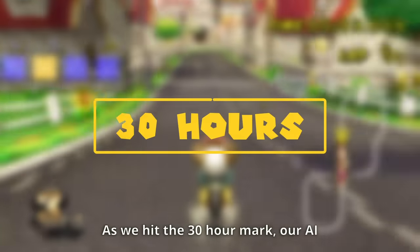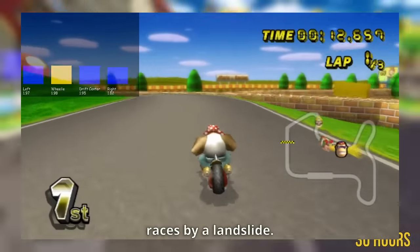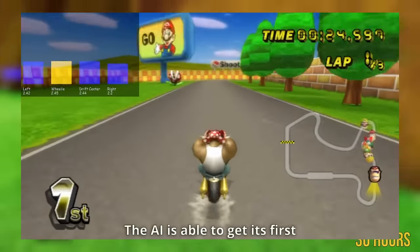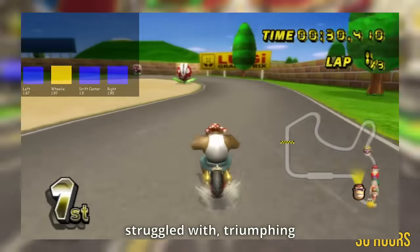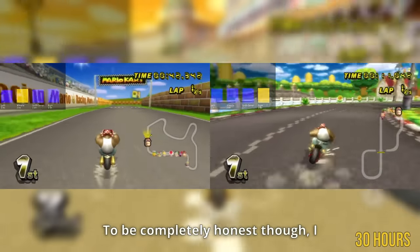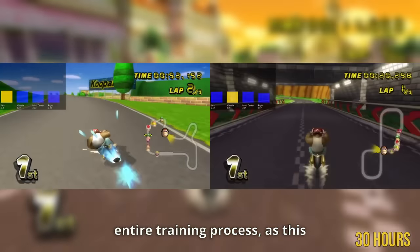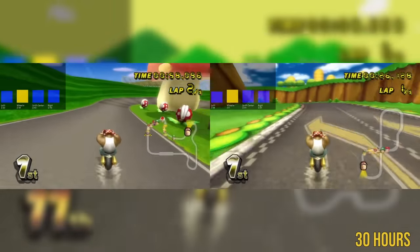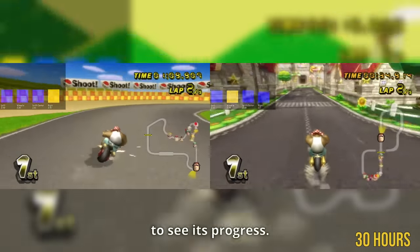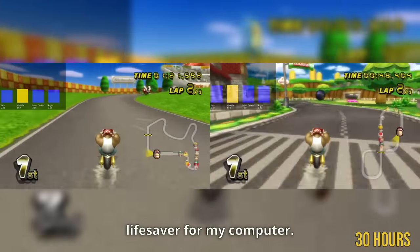As we hit the 30 hour mark, the AI is shaping up to be a formidable racer, clinching victory and dominating some races by a landslide. It gets its first wins on the tracks it previously struggled with, triumphing most over Mario Raceway and Mario Circuit. I don't actually record the entire training process as this would fill up my entire PC — instead I save snapshots of the AI every few hours and load them up to see its progress. This approach might mean occasionally missing a phase, but it's a space-saving lifesaver.